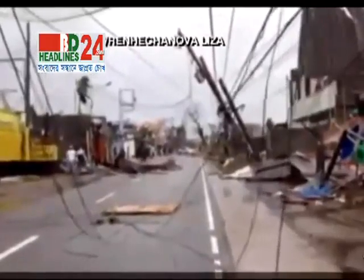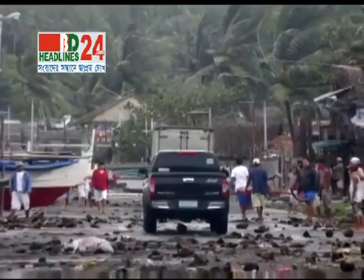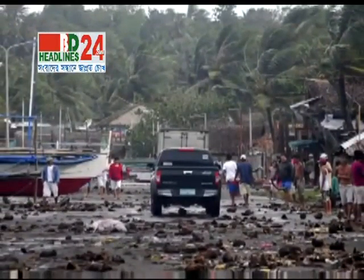With power and communication out for millions, there is so much left to learn about exactly what has happened behind Haiyan. How are the people? They are all outside. Where are the people who are dead — are they just in the street? They are all in the street. I can survive.